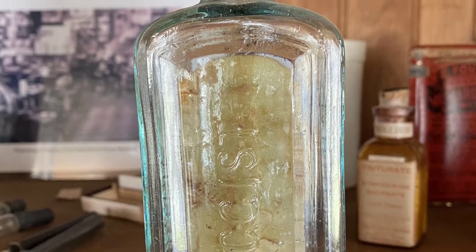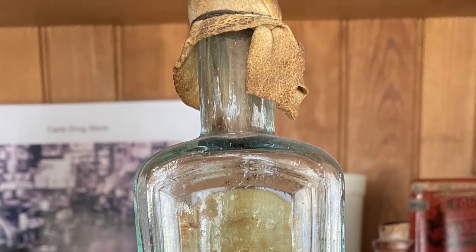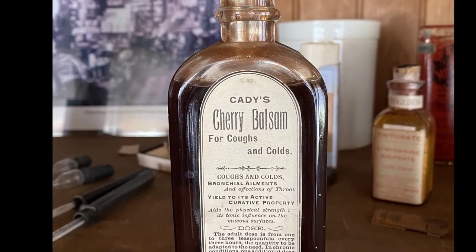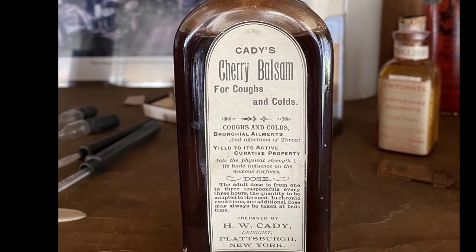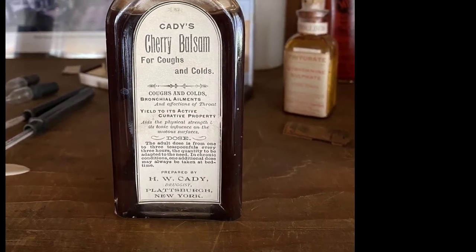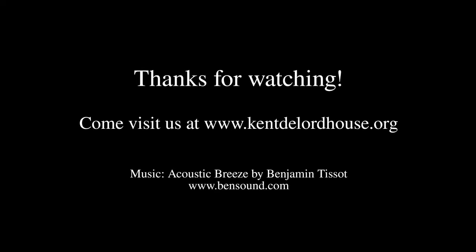Victorian medicine could be dangerous, so before trying any medicinal recipes or herbal remedies, please consult your doctor. Our bottles and their paper labels are in quite good condition and we are so lucky to have them in our collections. For more information about medicine in the mid to late 1800s, come visit us at the museum. We will be opening for the season June 25th. Thanks so much for stopping by. We'll see you in the next one.